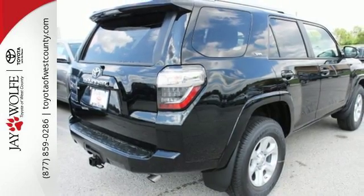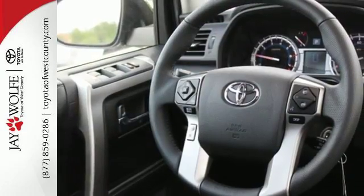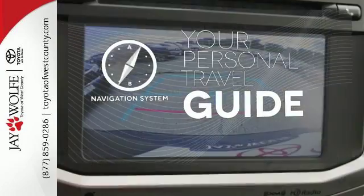The interior is plush with a touchscreen media display, Bluetooth, backup camera, and up to 88 cubic feet of cargo space when the second row seats are folded down. It comes with a navigation system to easily guide you to your destination.